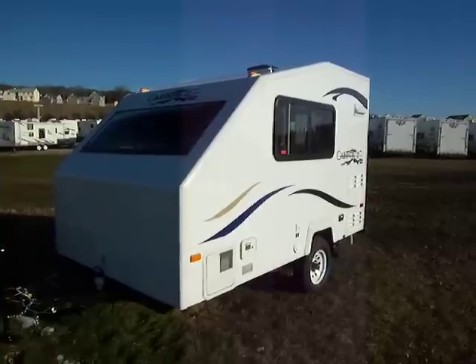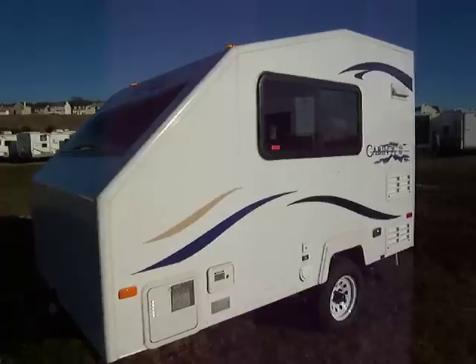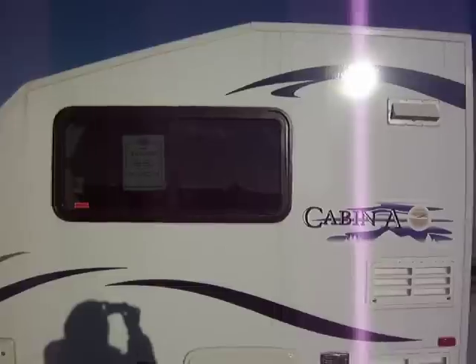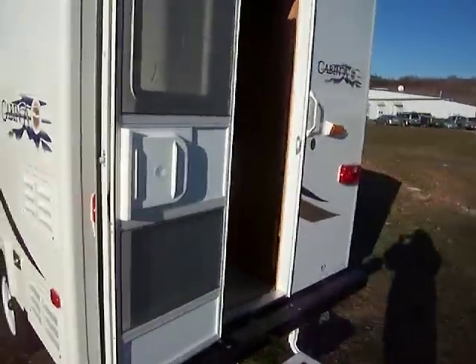Here it is, a Cabin A by Columbia Northwest, a nice lightweight camper. This is the outside of it. You can see the aerodynamics of it. And if you can believe it, this does have a bathroom.